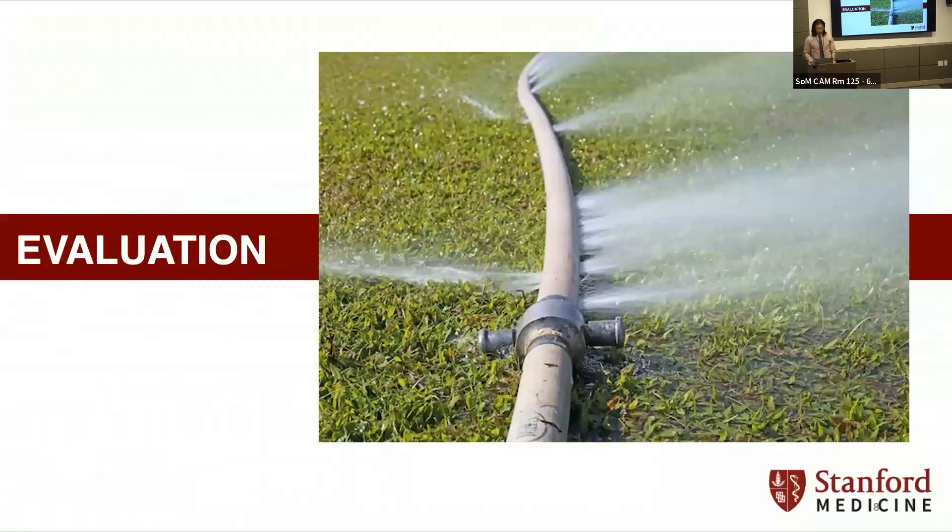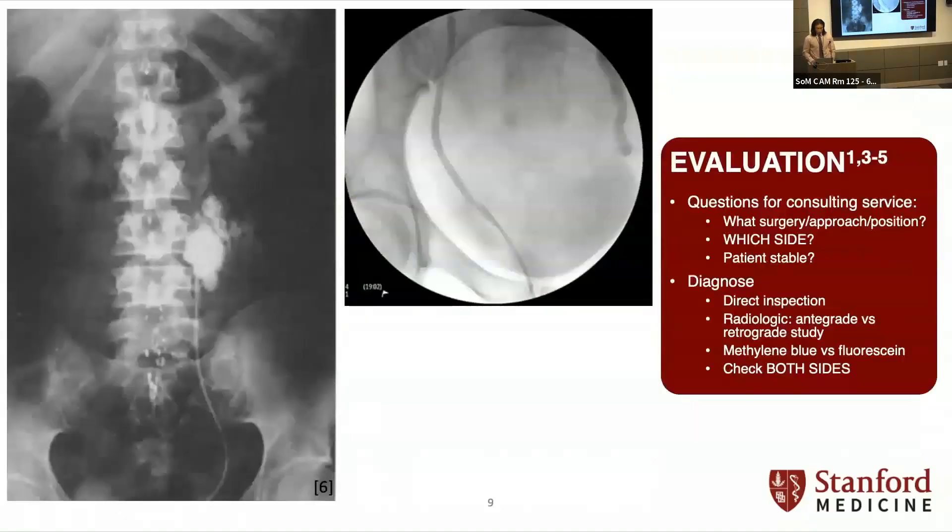We probably all recognize these types of images. Diagnosis in the OR — first after direct inspection — is with fluoroscopic studies. This study on the left shows extravasation on a left retrograde; this was from a lumbar disc operation. The second was a crash C-section. You can see cutoff on the left side while the right side is patent, and that's important because you want to check both sides. For the consulting service: what surgery is being done, what approach — transvaginal, transabdominal, open, laparoscopic — what position the patient is in, which side, and whether the patient is stable.